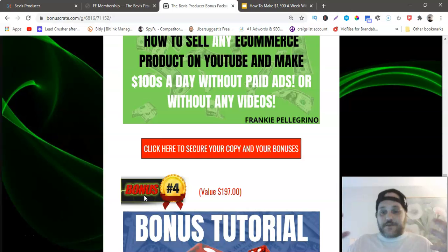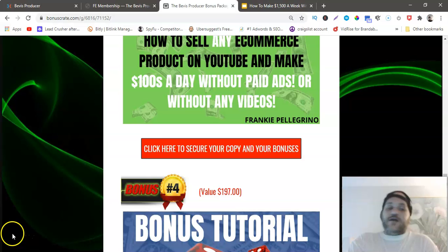My name is Frankie Pellegrino. If you haven't seen any of my videos before, please subscribe and like the video — it helps with the algorithm. I do a lot of product reviews and make-money-online tutorials. Thanks a lot, and I will see you guys in the next video.